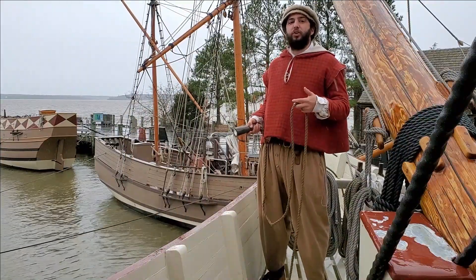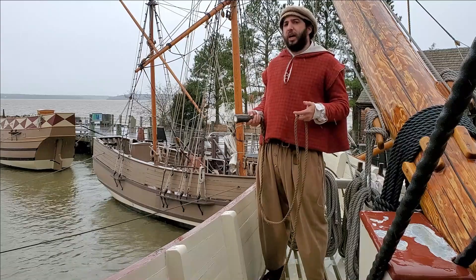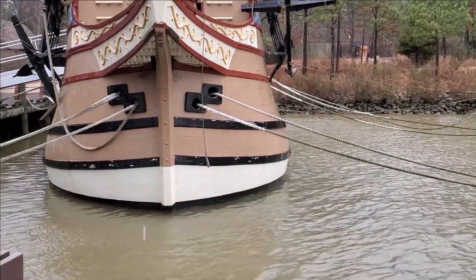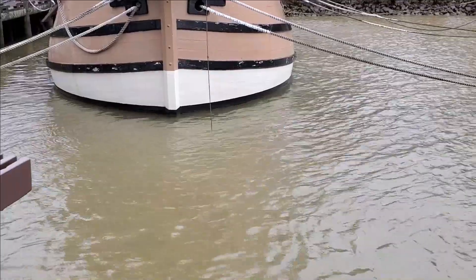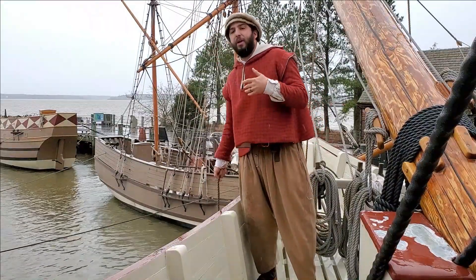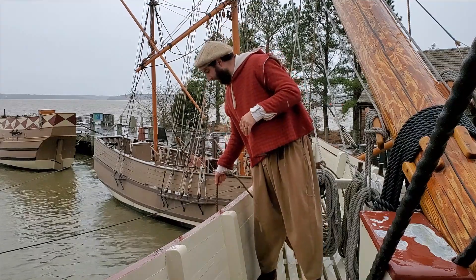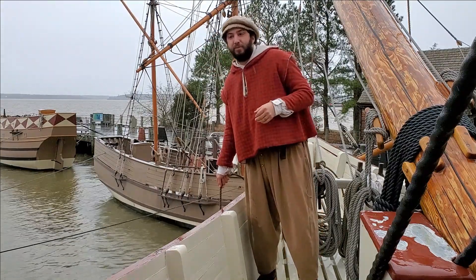Currently on Jamestown Settlement's recreated Susan Constant, we're out here on the water so we can figure out how deep the water she's sitting in. Susan Constant has a draft of about 11 feet 9 inches, but let's see how deep our basin is right here. So we're going to take our lead line and lower it down into the water. The first colonists at Jamestown picked Jamestown Island as their site because they said there was six fathoms — about 36 feet of water — right offshore. Currently our lead line reads more like two and a half fathoms, something like 15 feet of water deep right here. This is at low tide, but more than enough for our ship with its 11 foot 9 inch draft.